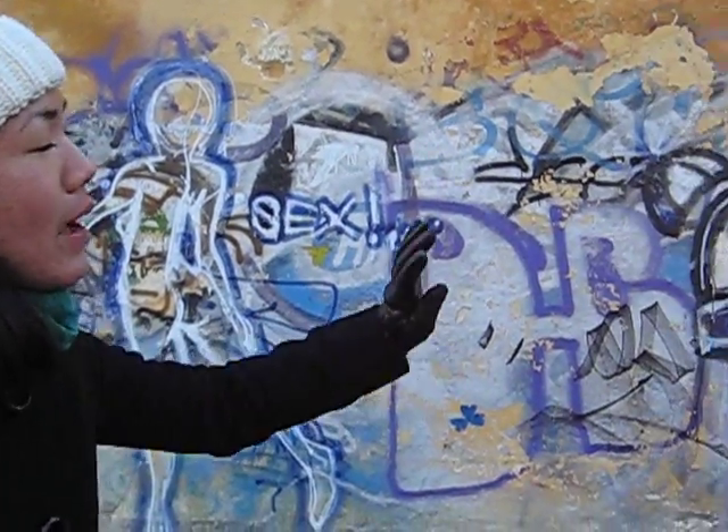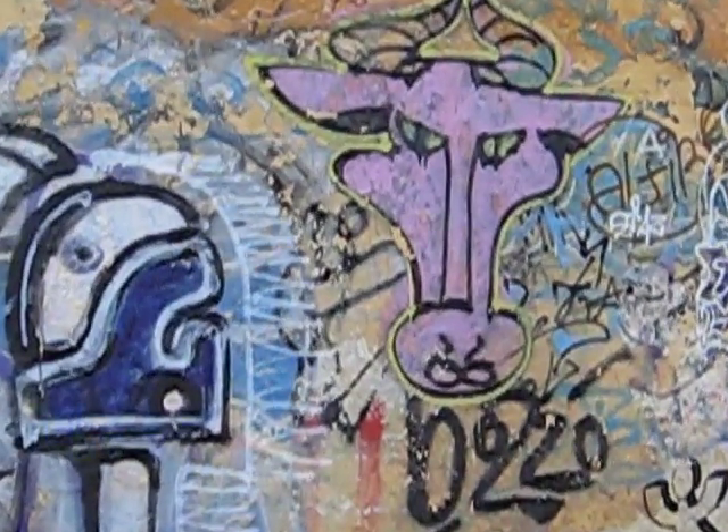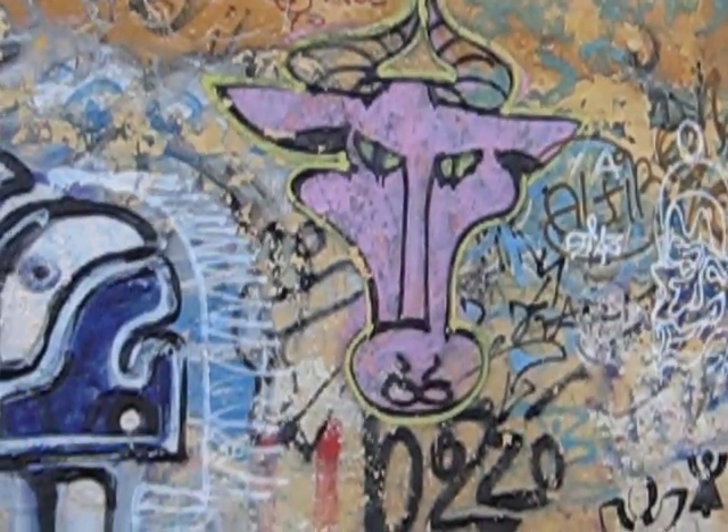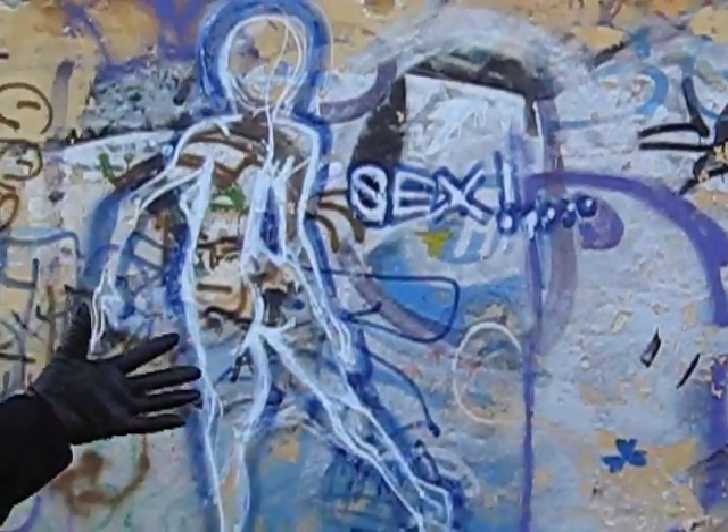Here we have an abstract sign of some sort of animal, perhaps a cow. And it's purple with green eyes. Okay, we also have a lot of sex inferences.